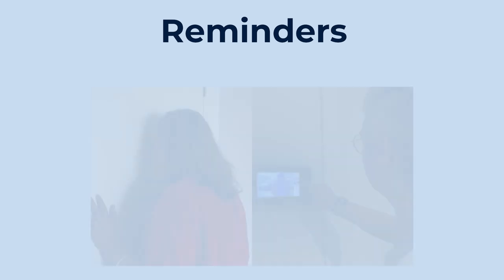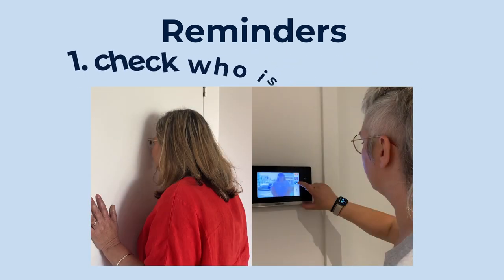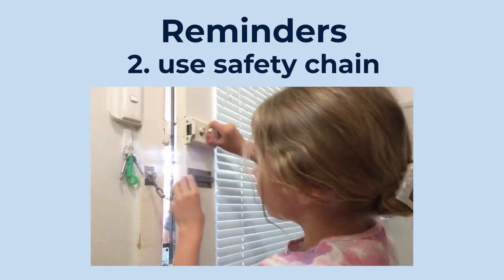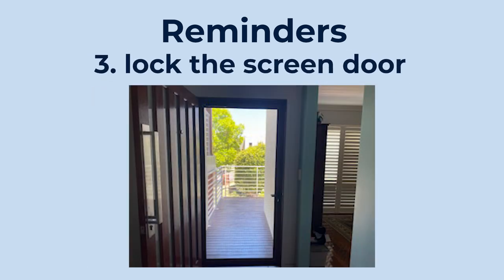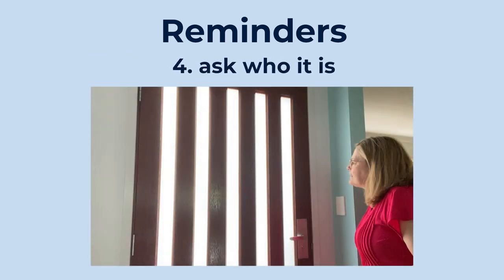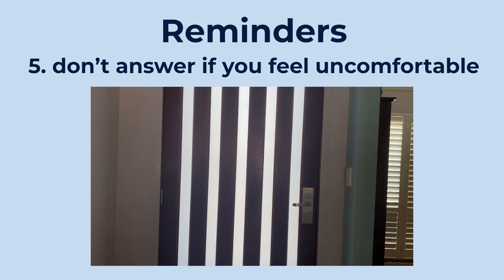Here are our answering the door reminders. One: always check who is at the door before answering it. Two: if you have a safety chain, use it. Three: lock the screen door. Four: ask who it is. Five: don't answer the door if you're not comfortable.